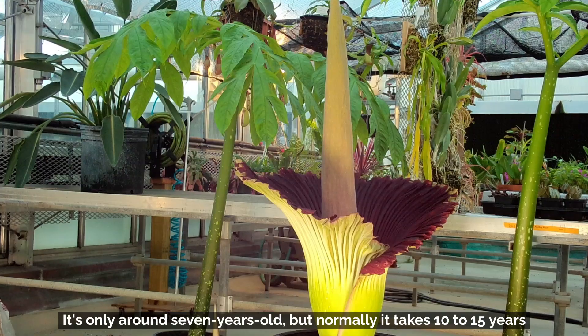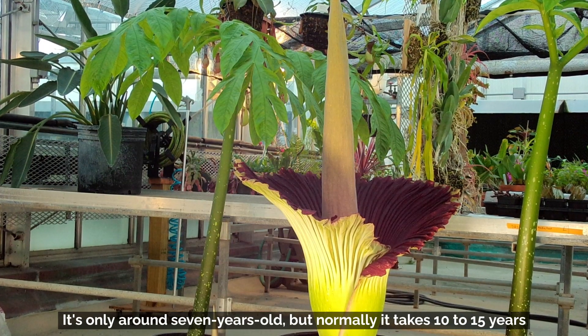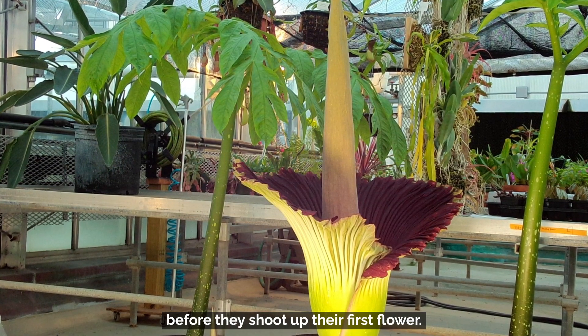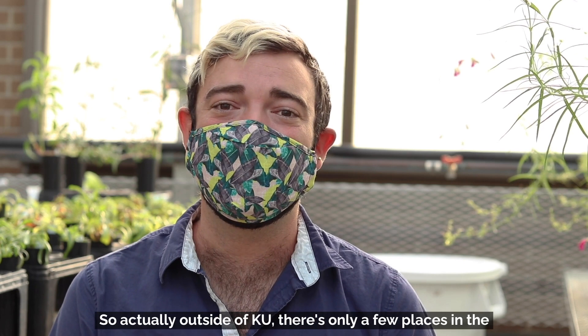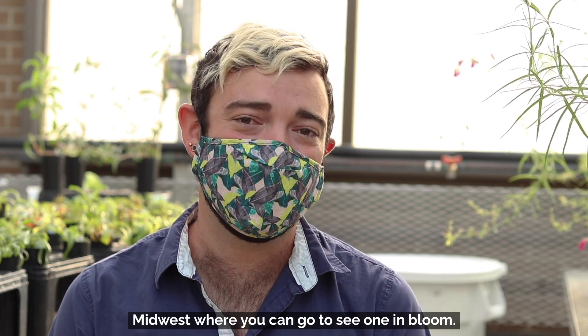Ours is actually quite young and only around seven years old, but normally it takes 10 to 15 years before they shoot up their first flower. Outside of KU, there's only a few places in the Midwest where you can go to see one in bloom.